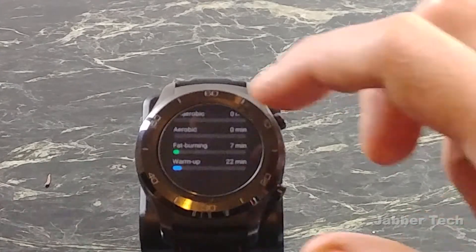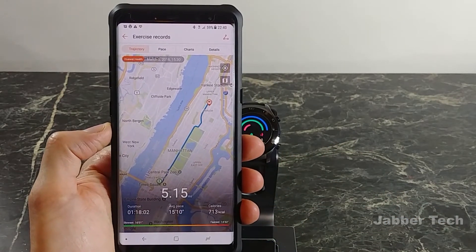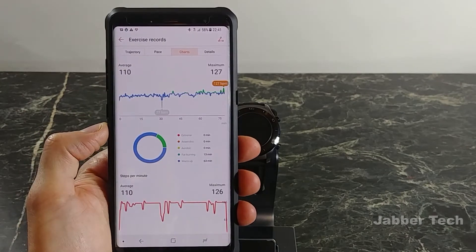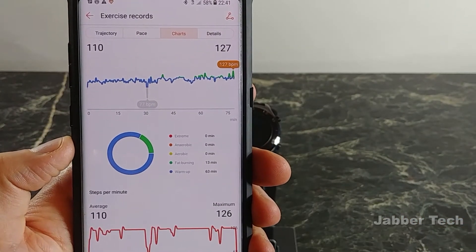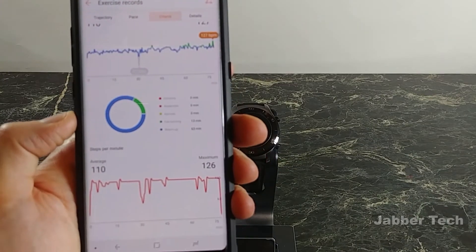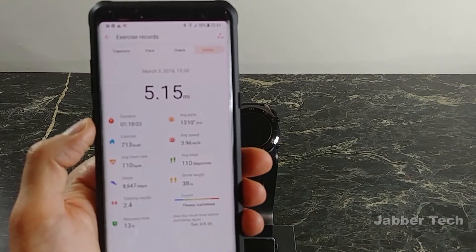With First Beat technology built in, this is definitely going to help runners work out. You'll also see a graph of where you walked, biked, or ran — showing duration and average pace. My average heart rate was 110, maximum 127, and the color of the chart for heart rate represents different zones: extreme, anaerobic, aerobic, fat burning, and warm-up. Steps per minute: average was 110, maximum 126.